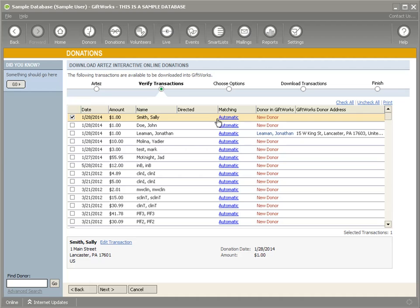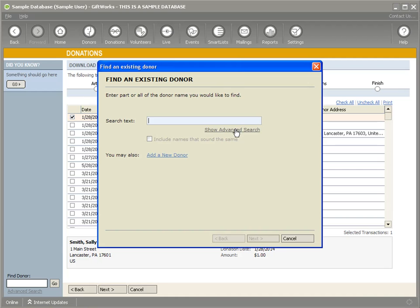One of the main features to understand is that GiftWorks looks at these donations coming down and the name of the donor, and will try to match them to an existing donor in GiftWorks. Right now, it does not find a Sally Smith in GiftWorks. Here's an example of a donation given by Jonathan Lehman — it actually found a Jonathan Lehman in GiftWorks and it's saying it's going to attach that donation to that Jonathan Lehman in GiftWorks. In Sally's case, she was not found, so it says it's going to add a new donor.